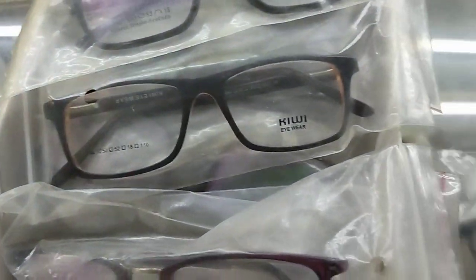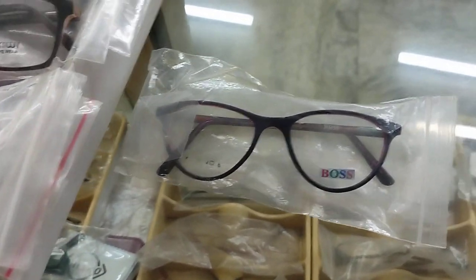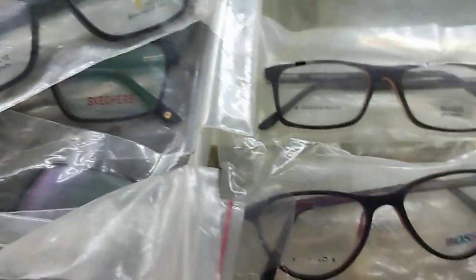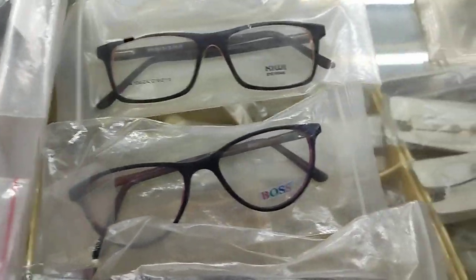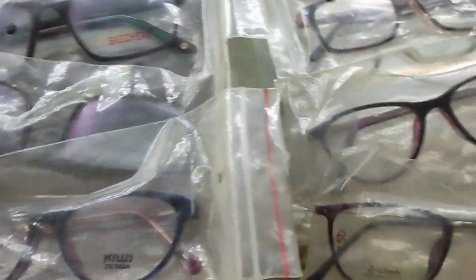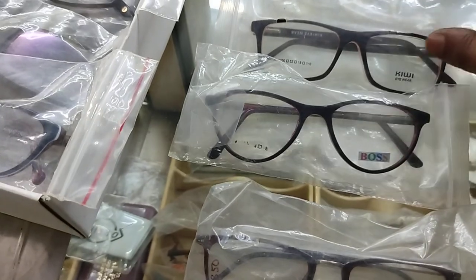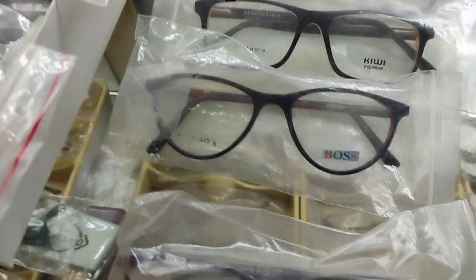Okay, so this is a ladies spectacle. All of these don't have any power — all are without power. So those who have power in their eyes have to make or order spectacles separately. That means they have to choose any frame, whether from this shop, any other shop, or online. If you have a power in your eyes, you just choose a spectacle frame from online or offline wherever you want.